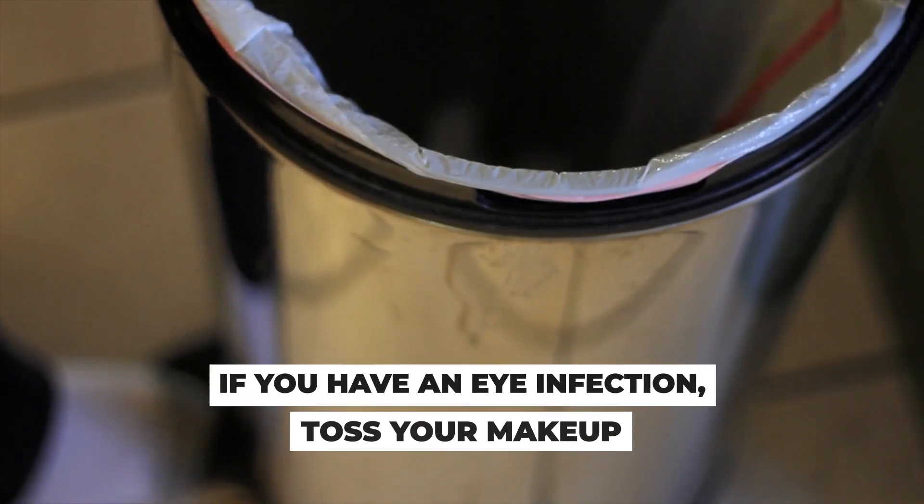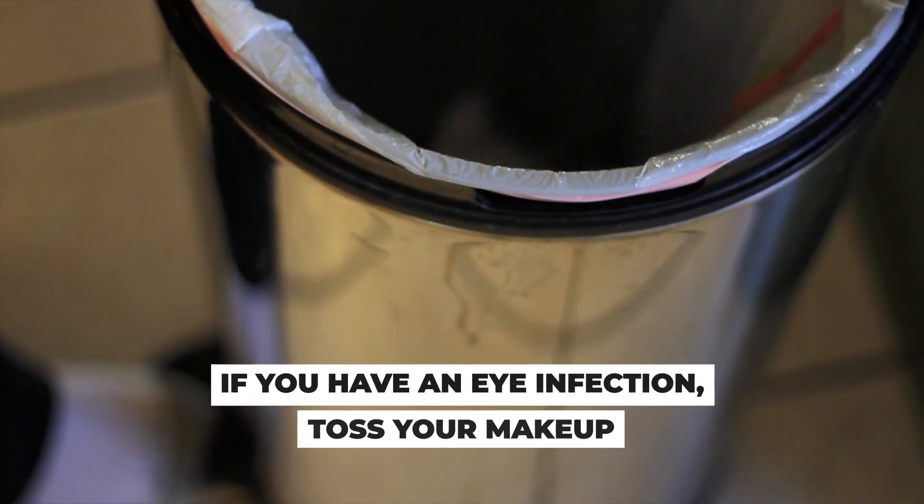If you do have an eye infection — pink eye or a sty — toss your makeup and buy new. I know it's painful; patients tell me, 'But this mascara was $35.' But it's always better to keep everything healthy. You don't know how long before symptoms appeared that bacteria was already proliferating on your eye, eyelid skin, or lashes. Likely you were still using that makeup in the day or two before symptoms started, so just go ahead and toss it and buy fresh.